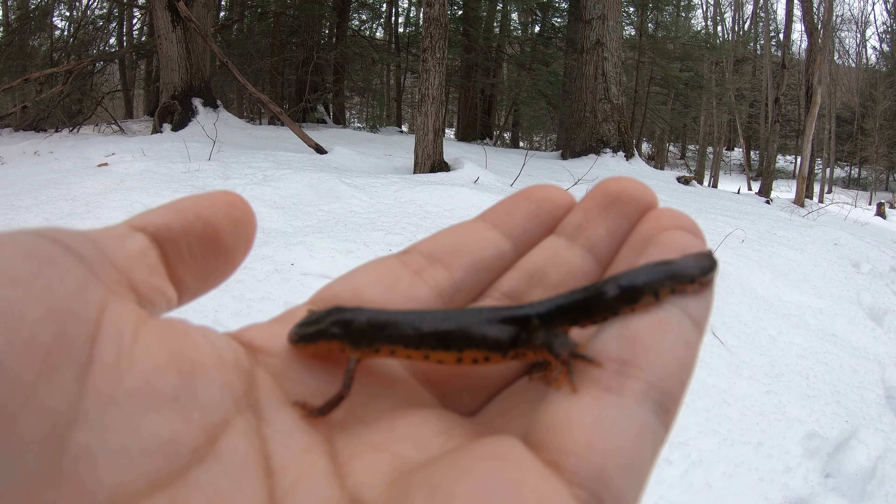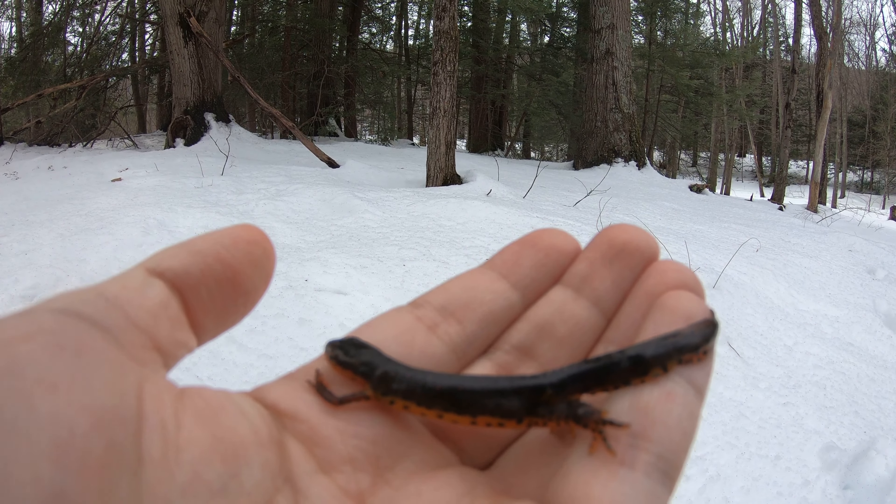Eastern newts are active year-round, even during the winter. During this time, hundreds, even thousands of newts are known to gather together, forming what are called newt balls. Hoping to capture this rare event, I visited a vernal pool in western Massachusetts during a mild day in late February. The following clips are some footage of newts I was able to capture during my visit.